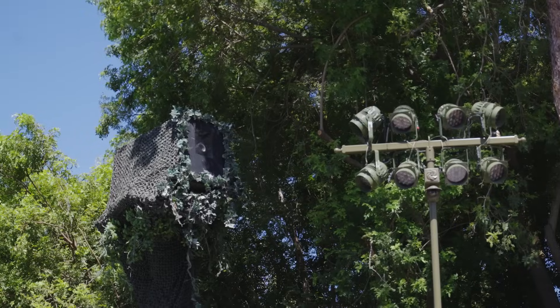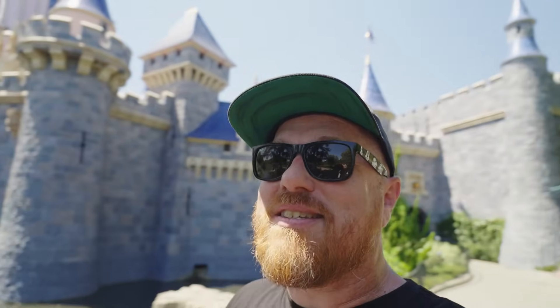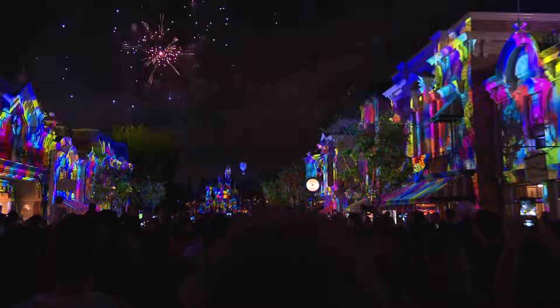Ricky here — join me as today we uncover all the hidden equipment and control panels that transform Disneyland each and every night into the kiss goodbye that Walt Disney always wanted to send all of his guests home with. If you've ever wondered how the fireworks at Disneyland work, today you'll find out. It's episode two of Disneyland's Hidden Control Panels — this time the nighttime fireworks edition.